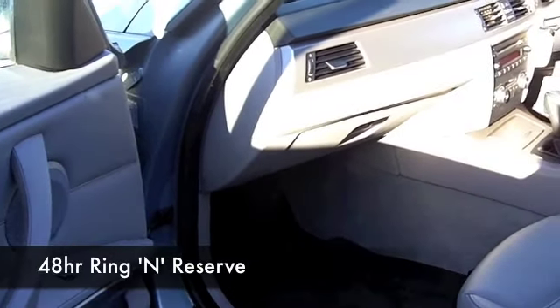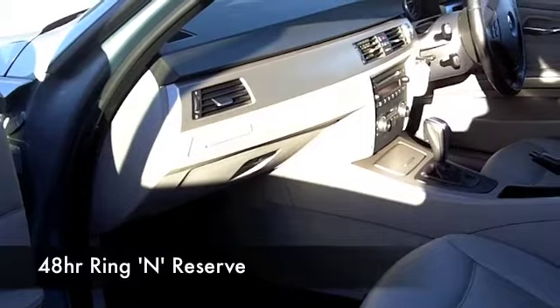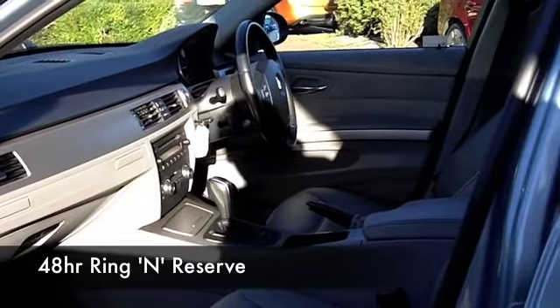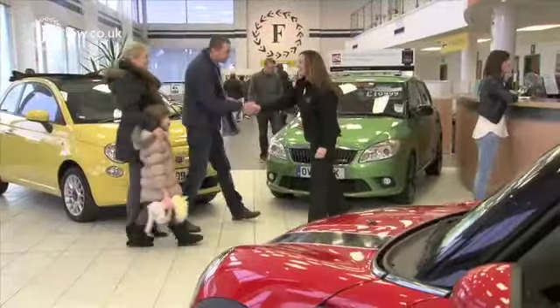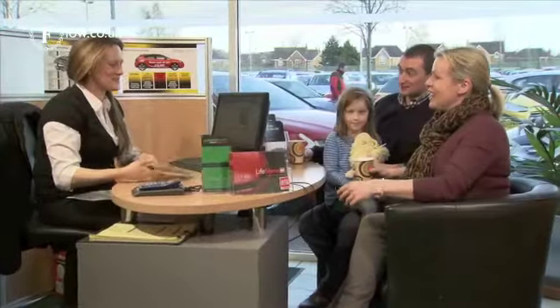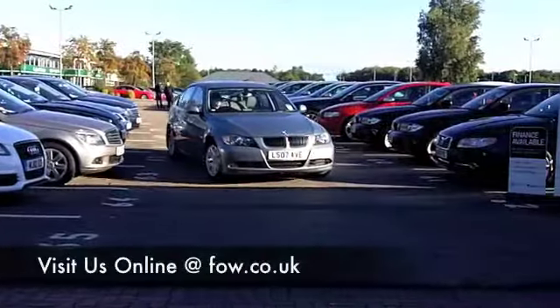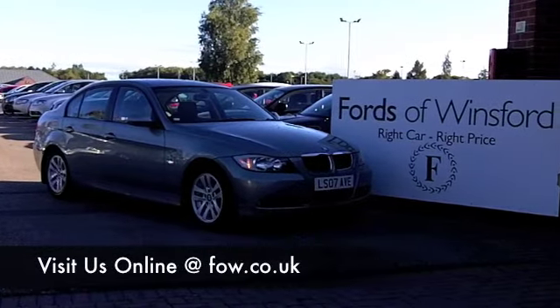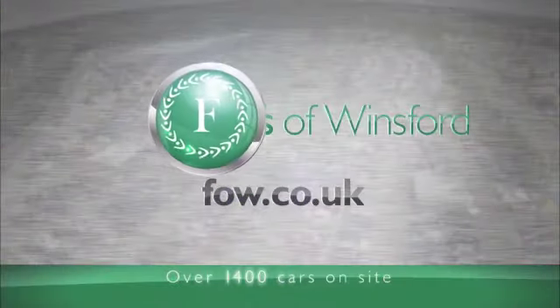You're looking at around 40 to maybe around 50 MPG. We've got about 1,400 cars on our super site at Winsford right now, and in fact they're all online as well, so when you come down you might be a little bit spoilt for choice. Maybe this is the car that's going to go home with you — come and find out, have a test drive with no obligation, and discover this great car for yourself at Fords of Winsford.